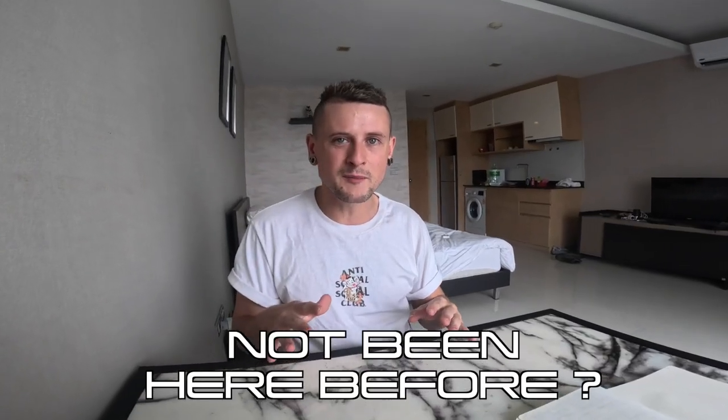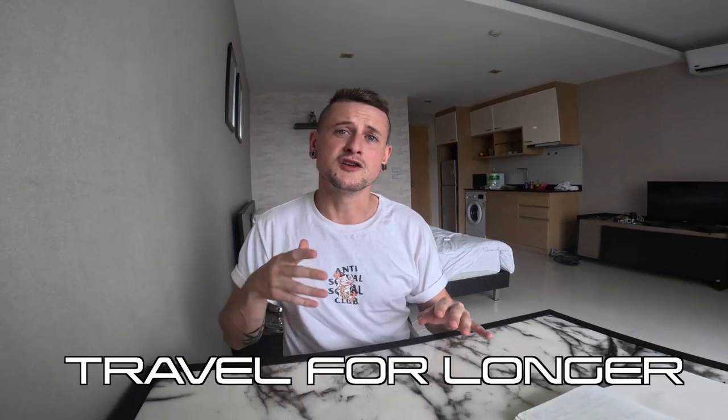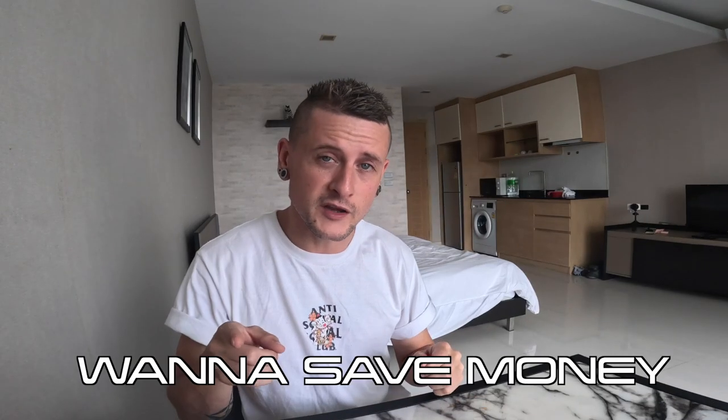Today I'm going to share with you the top six money saving hacks if you've never been to Thailand before. I guarantee this will save you thousands, and that'll mean you can travel for longer and your money will go a lot further. So if you're coming to Thailand and you want to save some money, take some notes because there's a lot of good information in here.